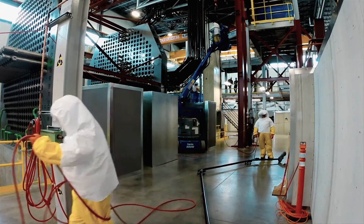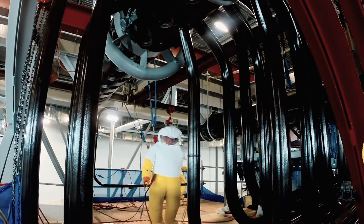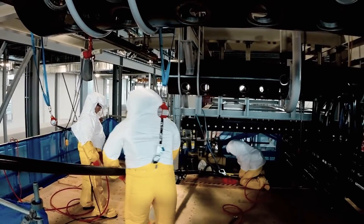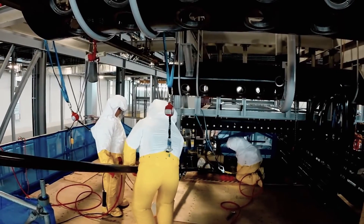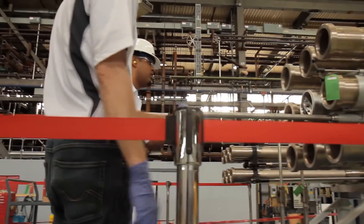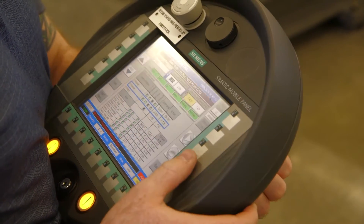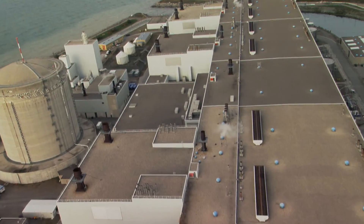They will practice the work, perfect techniques, and perform full dress rehearsals using actual tools and wearing protective equipment before they begin work inside the station. Workers, procedures and tools will be fully tested at the training facility before the execution work begins at the Darlington station.